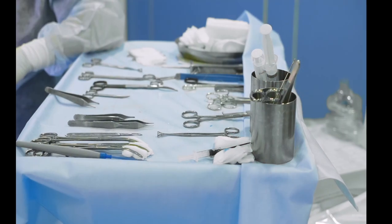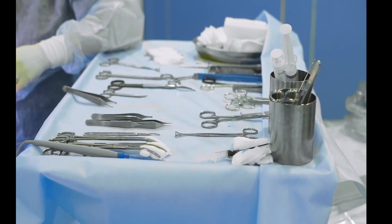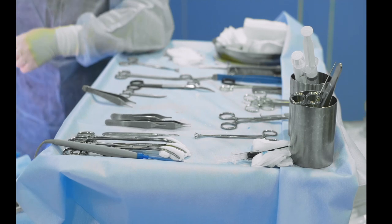How cauda equina syndrome is treated depends on the cause. One of the most common causes is disc prolapse, which in most cases will require urgent surgery to relieve the pressure on the nerves and help recover as much function as possible. If other causes include infection or a tumour, this might need bigger surgery to fix the spine, or might need treatment for the tumour itself, which could be in the form of radiotherapy.